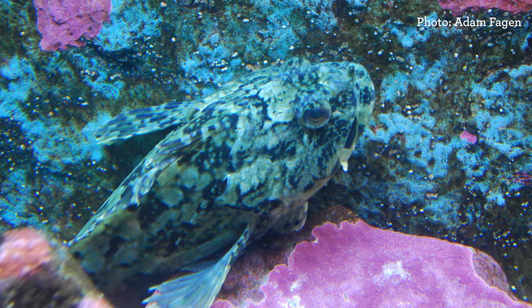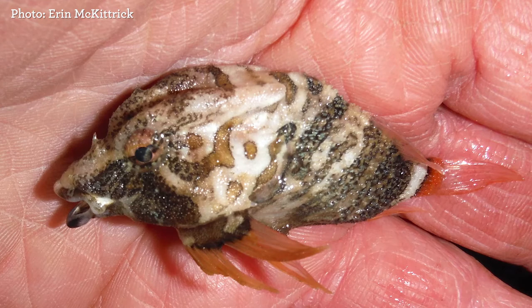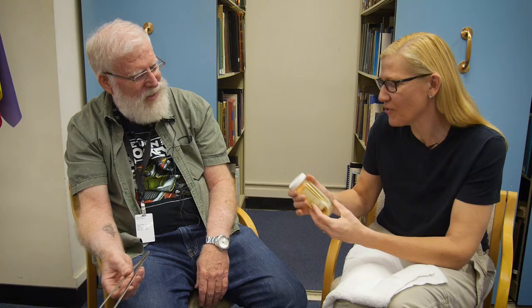Rick, you've got two science tattoos. What are they? Both fish? Both fish. This is a grunt sculpin, and this is a roughback sculpin — both sculpins. What's a sculpin? A sculpin is part of a family of fishes that I've studied since I was in grad school. This is a very cute sculpin — it's like a cartoon. And we've got an example of this sculpin here. Let's have a look and see how the real thing compares to the tattoo.